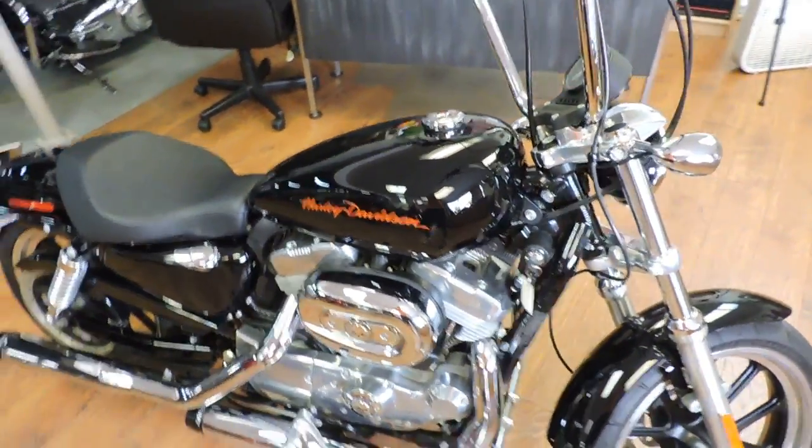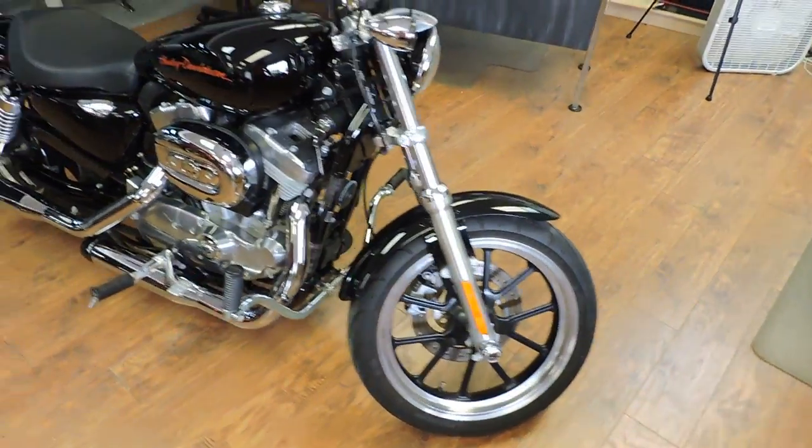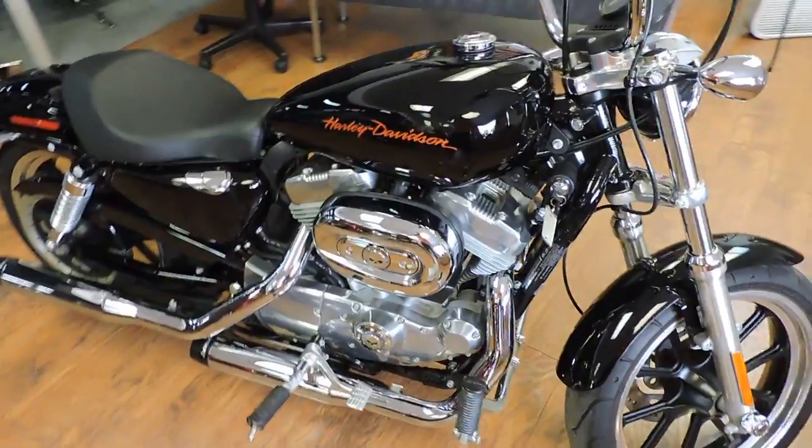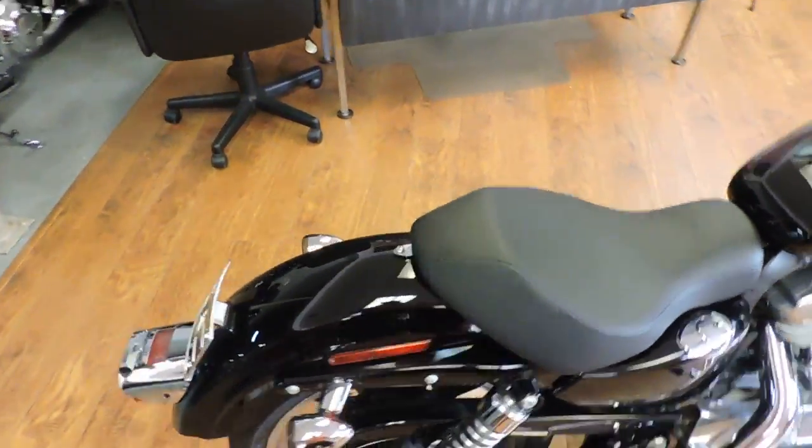Check out this Sporty. It's an 883, 2011. It's got 5,000 miles. It's got Reinhardt's. It's got apes.